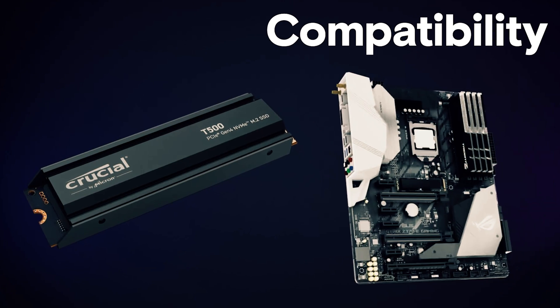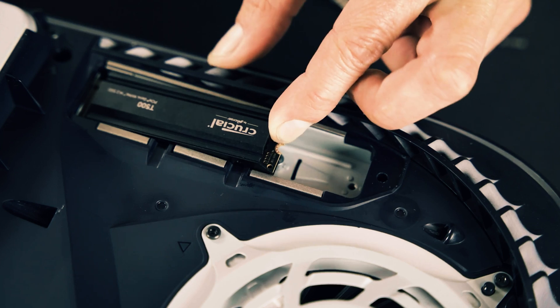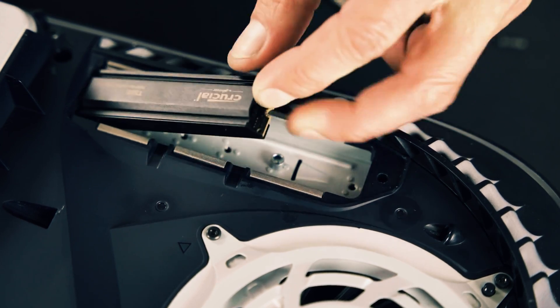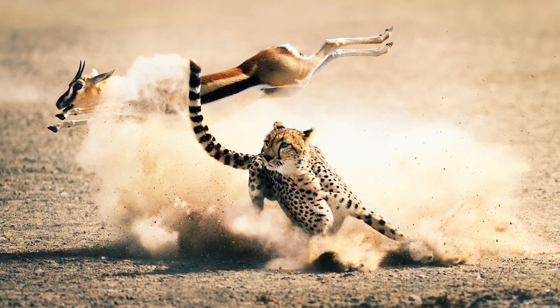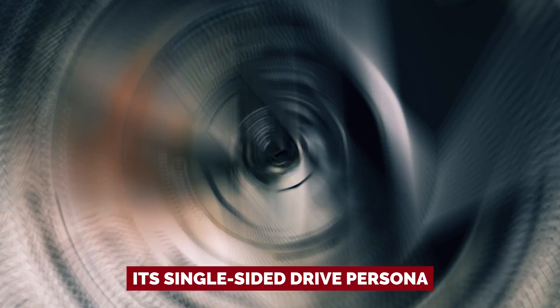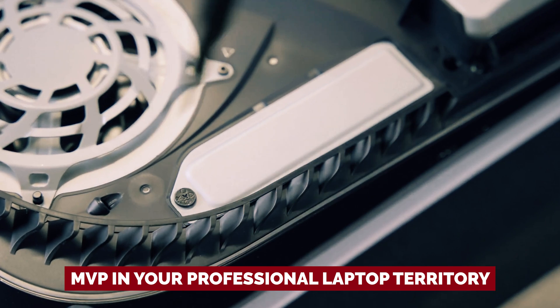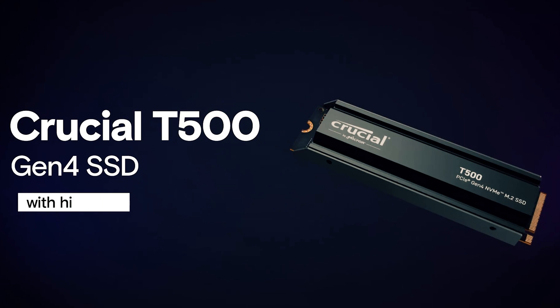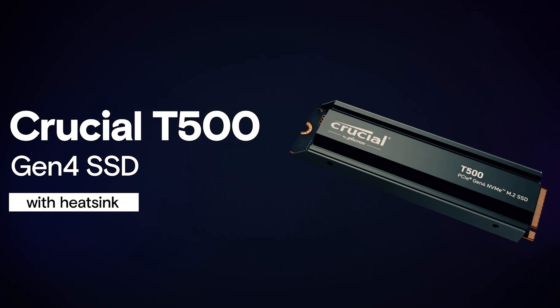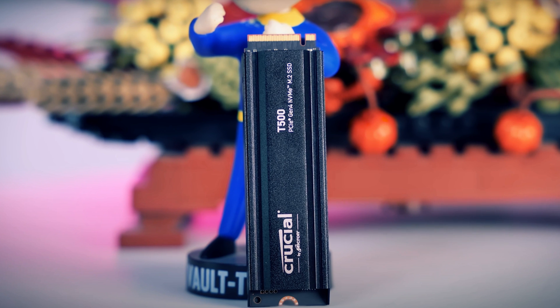Now let's talk laptops. We know some devices are still fitted with PCIe 3 slots — no judgment here. But fear not, the T500 struts its stuff even on PCIe 3, optimizing its efficiency like a sleek gazelle. Plus, with its TCG Opal support and single-sided drive design, it's practically begging to be the MVP in your professional laptop. Sure, there's the heat-synced version that shines in the all-around best SSD category, but for your trusty laptop, it's all about that sleek, bare-essentials vibe.